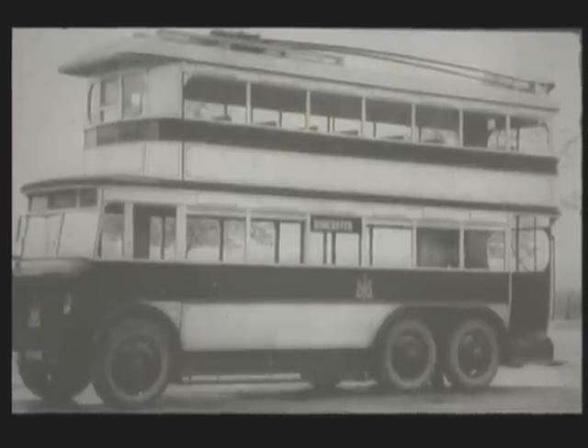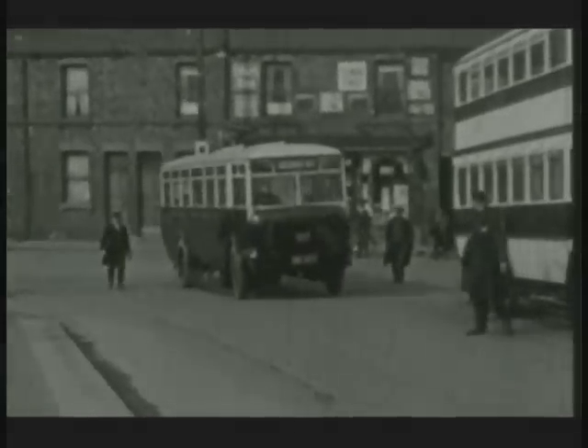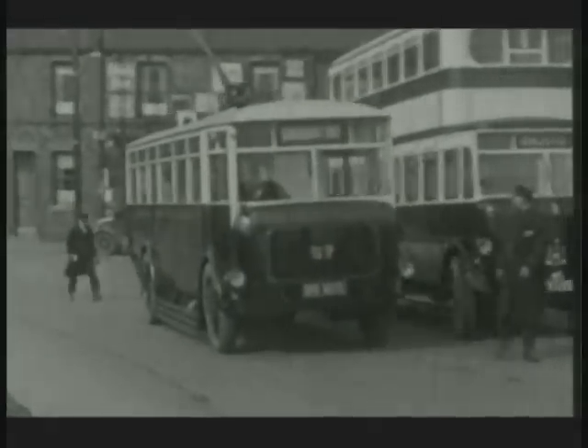Doncaster's first four trolleybuses were ordered from Garrets of Suffolk. Number one, seen here in 1928, was the corporation's driver-trainer unit at the start.